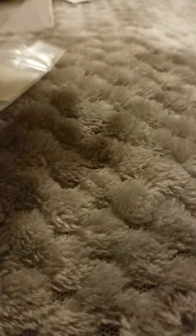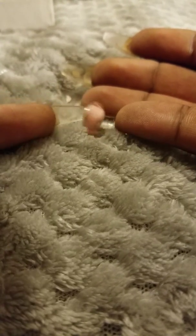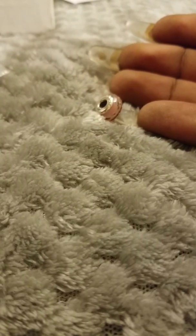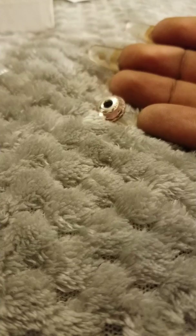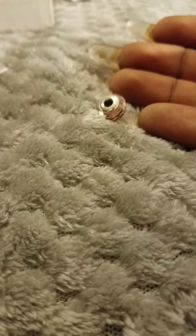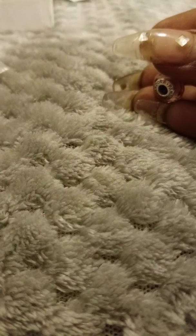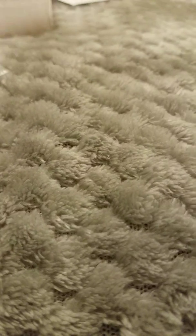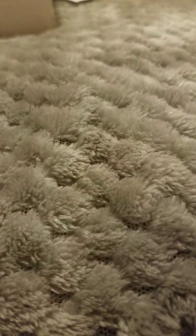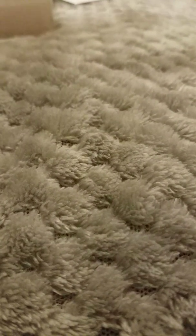For my pink bracelet, I decided to get a Murano. I don't really have any of these. This is a faceted one. It was $16.99.